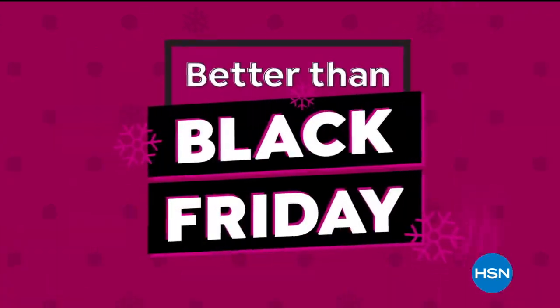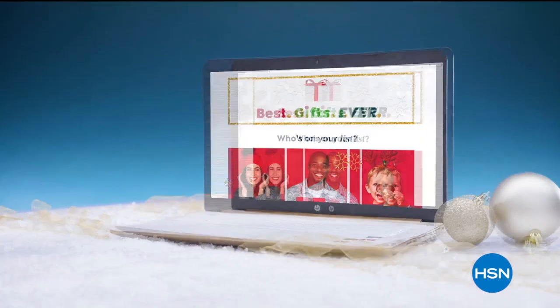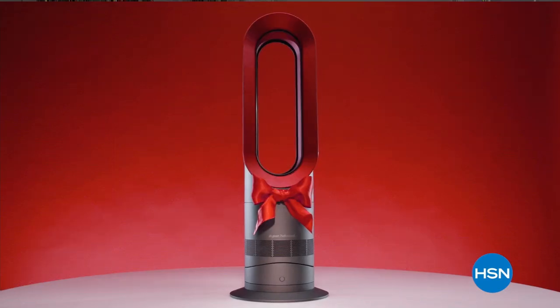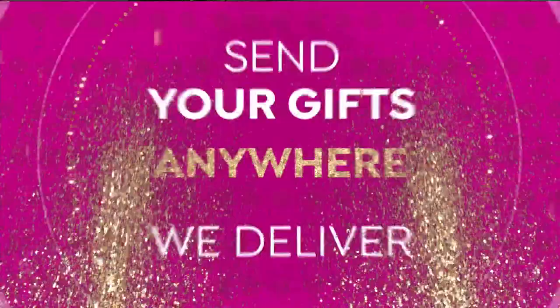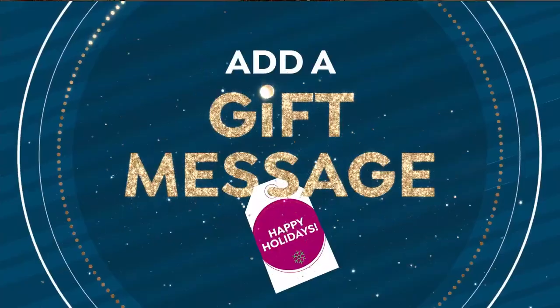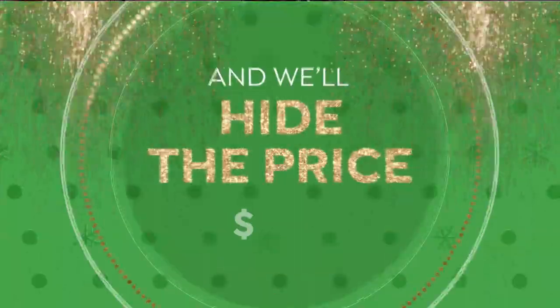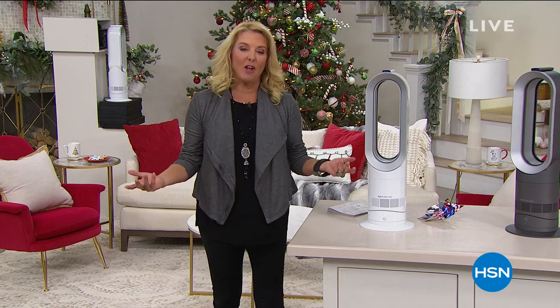It's Better Than Black Friday at HSN, and we're celebrating with our best offer of the year. Don't wait until after Thanksgiving to get all your gifting done — shop early to get our best deals on the gifts they'll love. Better Than Black Friday starts Thursday. All right, we're getting holiday-ready this weekend.